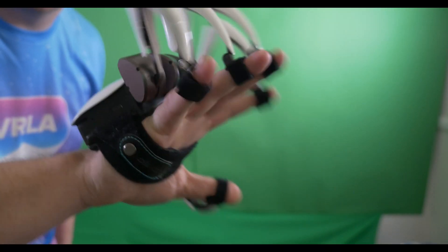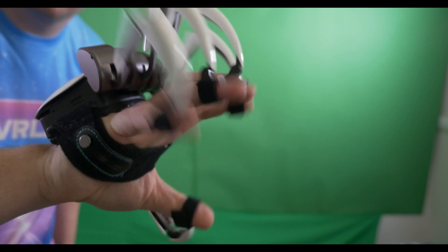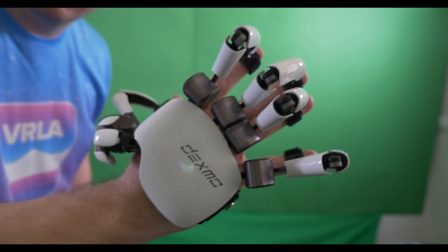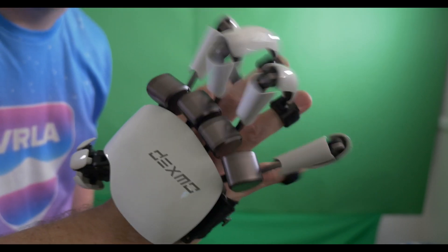My initial impressions are that this thing looks and feels extremely badass — this is some seriously futuristic technology. This is the kind of thing I imagined would maybe exist in the future. It pretty much feels like I have an exosuit robotic skeleton on my hand. It's really, really cool, and I feel pretty lucky because I'm actually the first content creator in North America to get their hands on these.